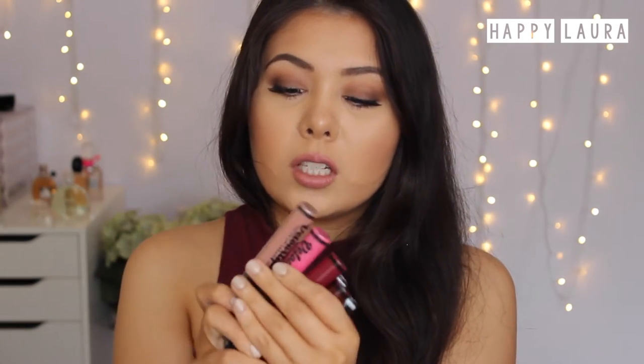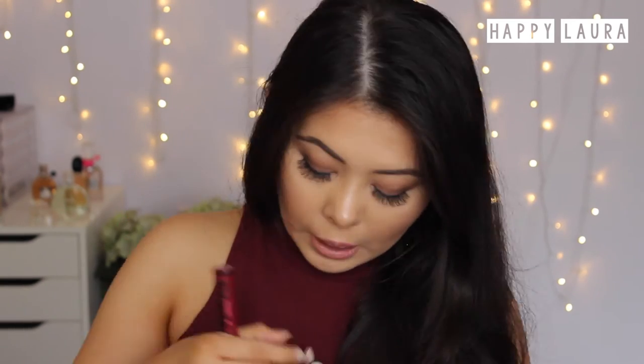I did get some of the full size Astralis Velour Lips. I picked up another Paris, and I got the shade Roma which is a very bright pink, the shade Dubai, also the shade Budapash, and then also Mumbai and Melbourne.